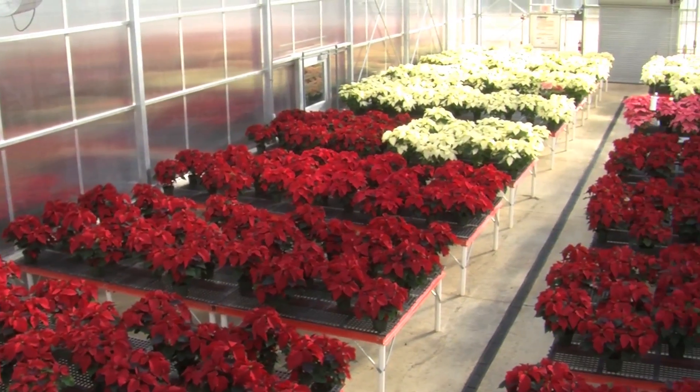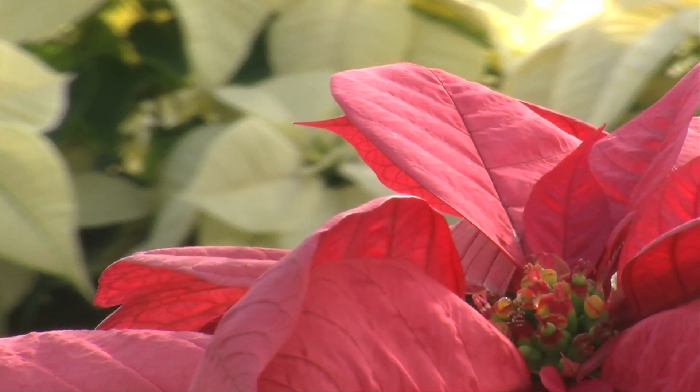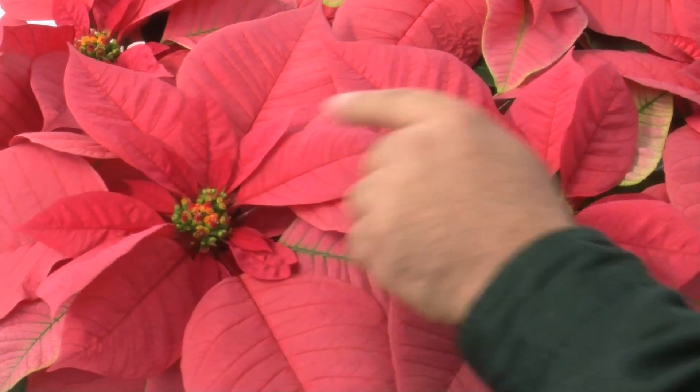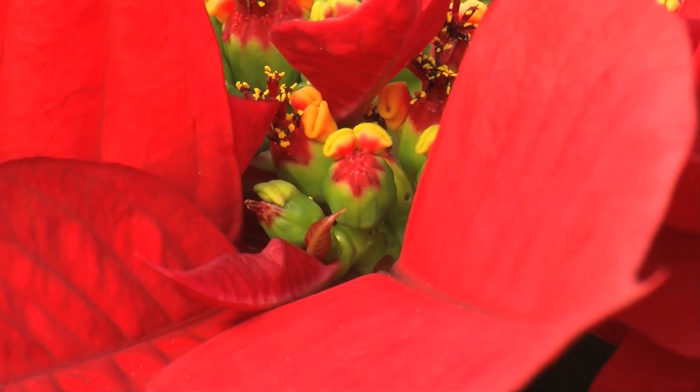The poinsettia is a common holiday plant — it's probably one of the most sold potted flowers in the United States. It's grown for its bracts. A lot of people think that those are the flowers, but the bracts are a specialized, mutated leaf that form around the reproductive organs, or the flower, of the plant. So if you look inside the bract, you'll see the little yellow cyathia — those are actually the flowers.